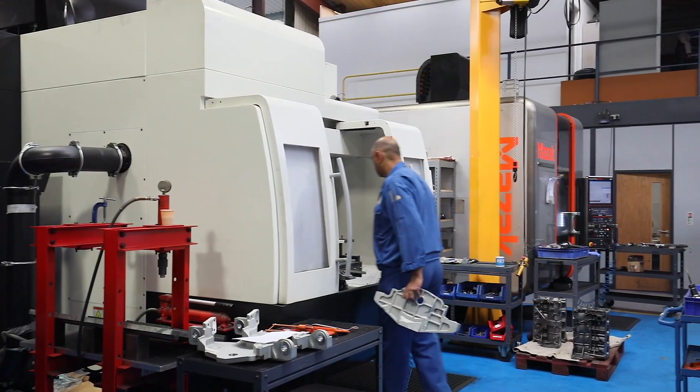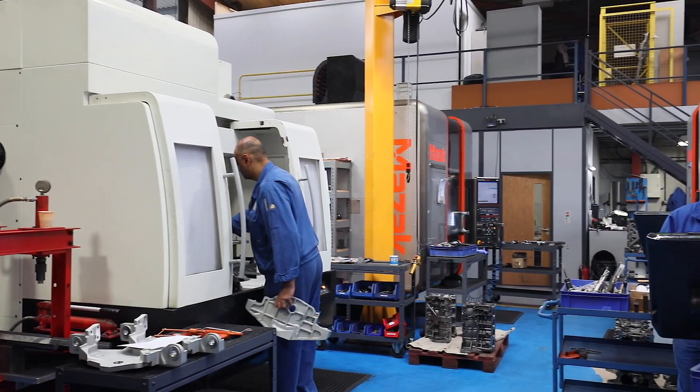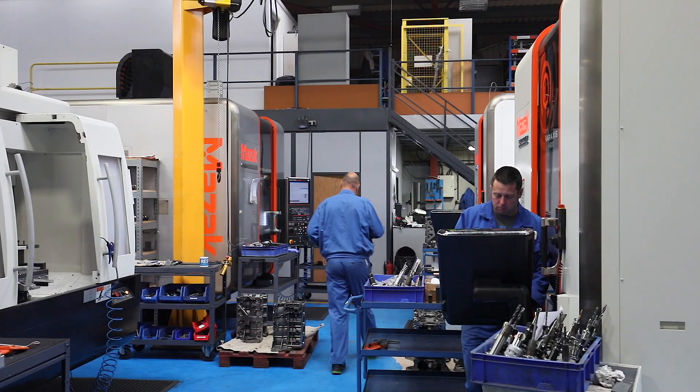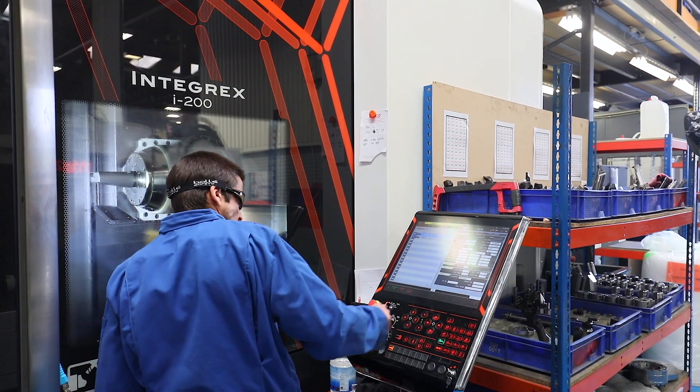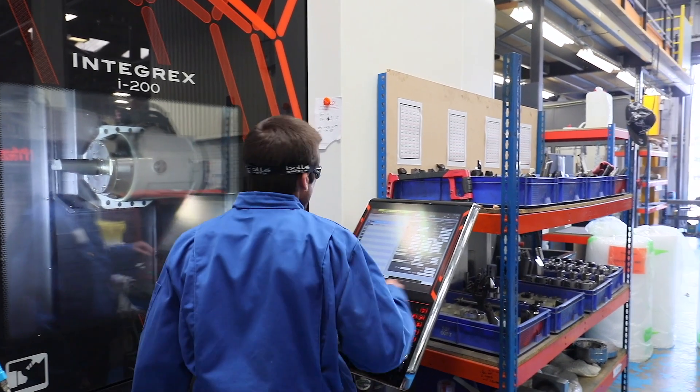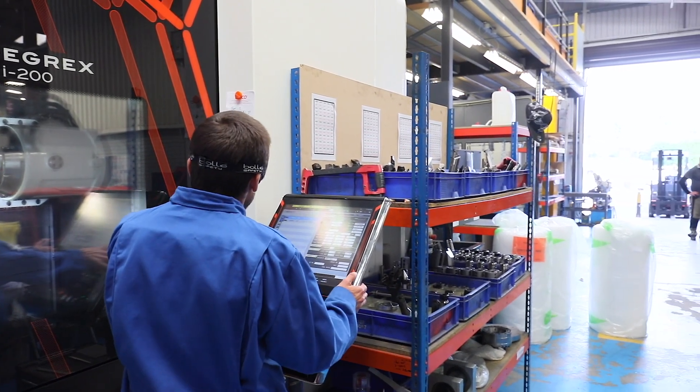We've currently got 16 machines on site and we've got another two machines on order — an i700 five-axis machine and also a quick turn lathe. We have five-axis machines on site which gives us a lot of versatility. We do multiple operations in one, which is ideal for the solid components we do.